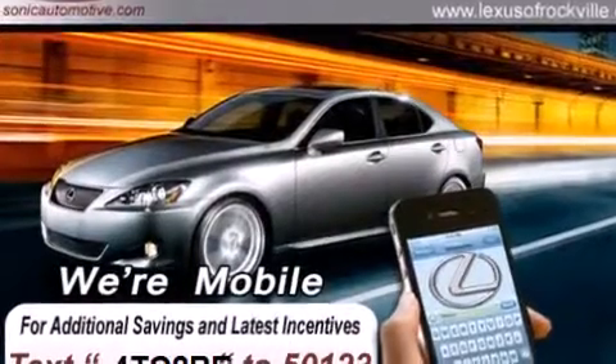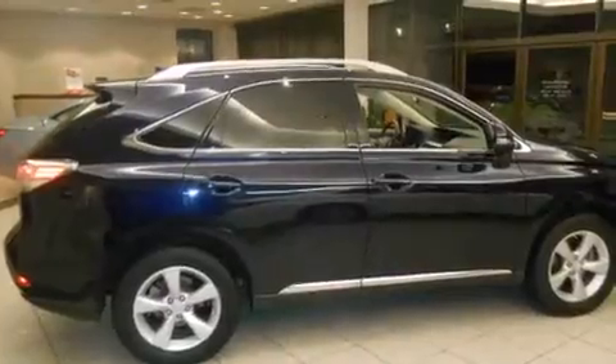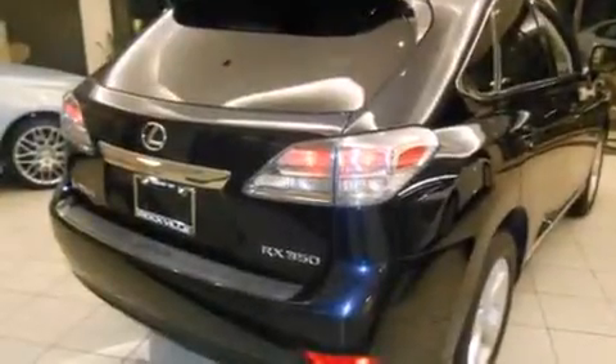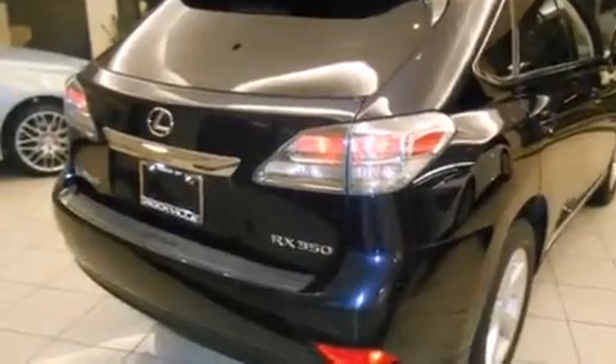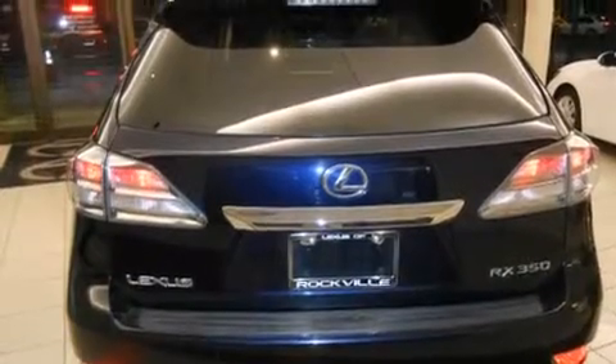Features include a sunroof, heated seats, alloy wheels, a CD player, a leather-wrapped steering wheel, front-side impact airbags, memory settings for the driver's seat positions so you can recall your favorite position with the push of one button, air conditioning with automatic climate control, a split folding rear seat, and this vehicle has less than 72,000 miles.